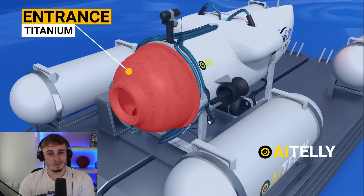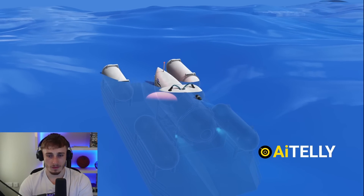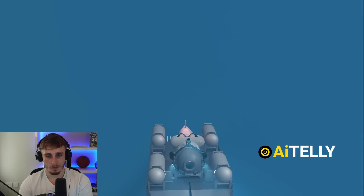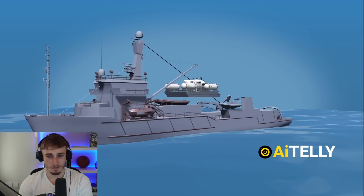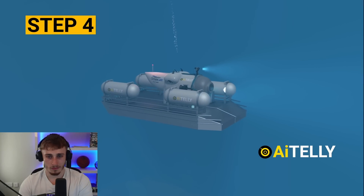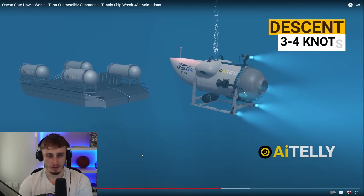The submersible vessel has a claimed 96-hour oxygen supply. The entrance is made up of titanium and opens up just like this. There are four lights at the front required for deep sea diving. The submersible can go up to depths of 4,000 meters or 13,000 feet at a speed of 2.3 miles per hour or three knots. Here's the step-by-step process: Step one, the mother ship Polar Prince anchors at the spot where the Titanic shipwreck is located. Step two, the ramp slowly disembarks from the mother ship along with the Titan submersible. Step three, it will slowly descend to a certain depth. Step four, the small Titan submersible will disengage from the platform.